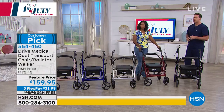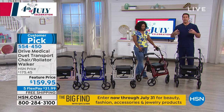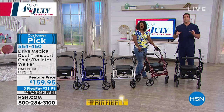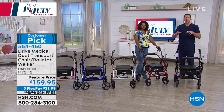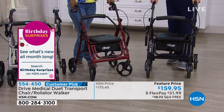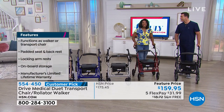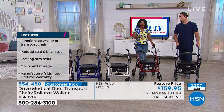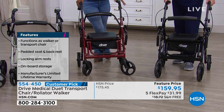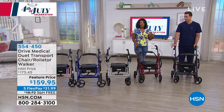Think about all the things you're missing out on — ball games, family events, simple things like getting the mail, going down the street to visit a friend. All of those things we take for granted when you have trouble getting around. Drive Medical knows those things are important and they want to give you the gift of getting that back. That's why they give you a limited lifetime warranty, and that's why this is a customer pick. The people who use these rely on them for their quality of life.